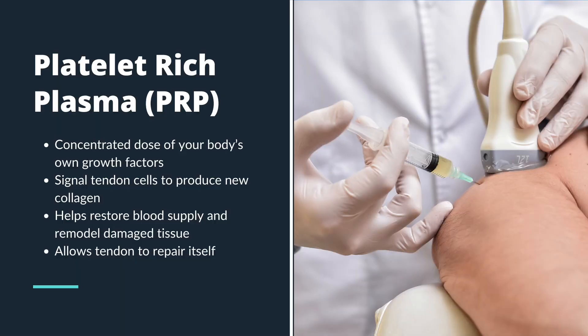So why does PRP stand so far above the rest of the treatments? The answer lies in how it works. Platelet-rich plasma delivers a concentrated dose of your body's own growth factors directly into the damaged tendon. These growth factors signal your tendon cells to produce new collagen, restore blood supply, and remodel tissue that's been stuck in a chronic degenerative state. So instead of just training the muscles around the elbow, PRP provides the exact biological ingredients that your tendon needs to actually repair itself.